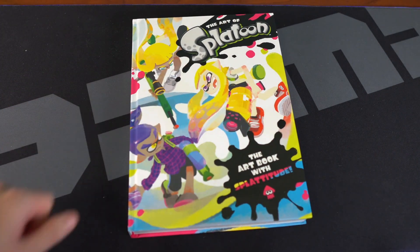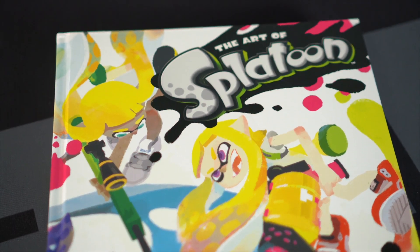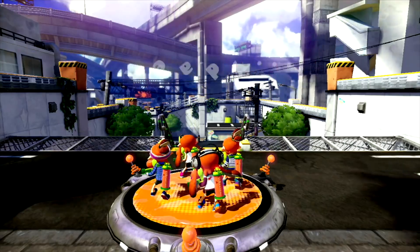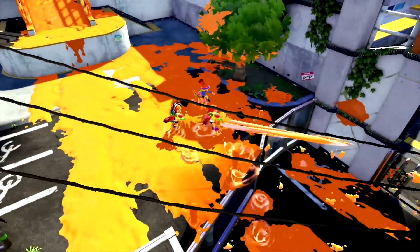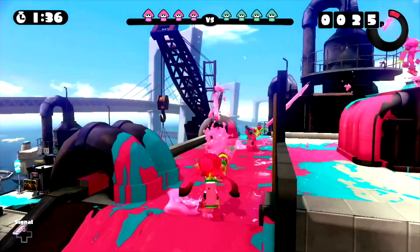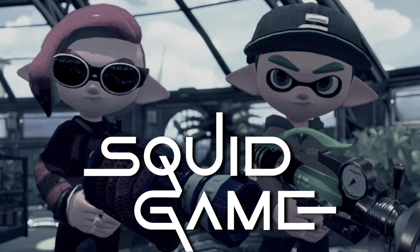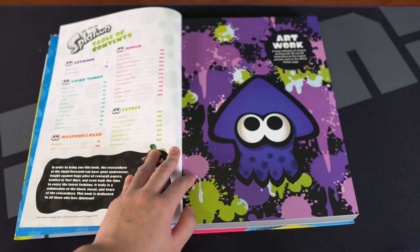Next up we have the Art of Splatoon. This one that I have is the art of the original Splatoon, but they also have the Art of Splatoon 2. I find Splatoon to be so interesting because at the time of its release it was basically Nintendo's first big new IP since Pikmin. It was so crazy to see Nintendo show up to E3 with this weird squid game — oh wait, Nintendo came up with it first. And since it was a brand new IP, of course the art book is really interesting to look through.